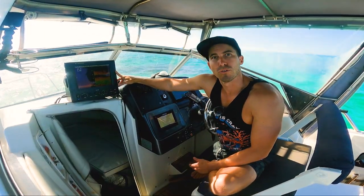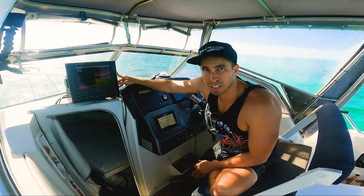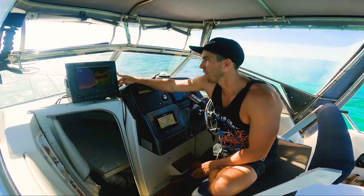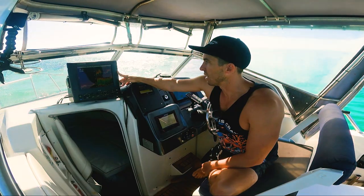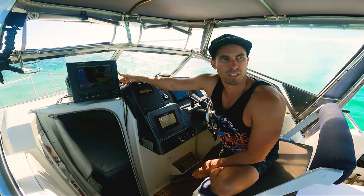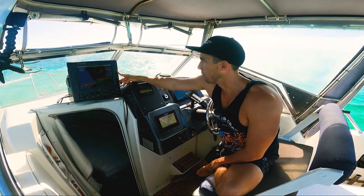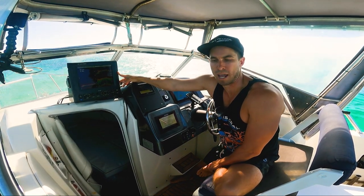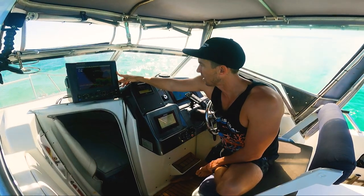For sounding up, I run a Furuno 295 paired with an SS175HW and an 82B 35R transducer. I've got that on a fairing block in the centre, basically in the keel of the boat. It reads pretty good, but I've seen boats that read better — it doesn't hold bottom at 40 knots, but it gets me out of trouble and sounds up fish while I'm marlin fishing.